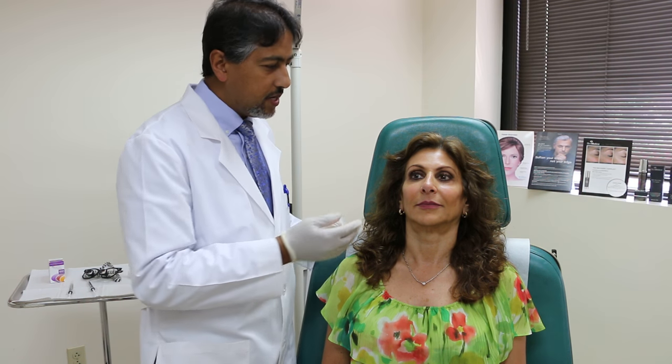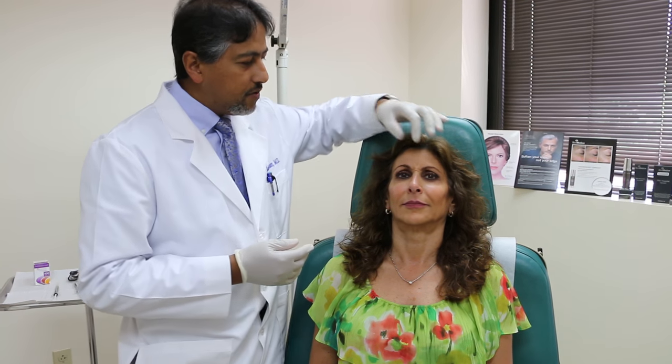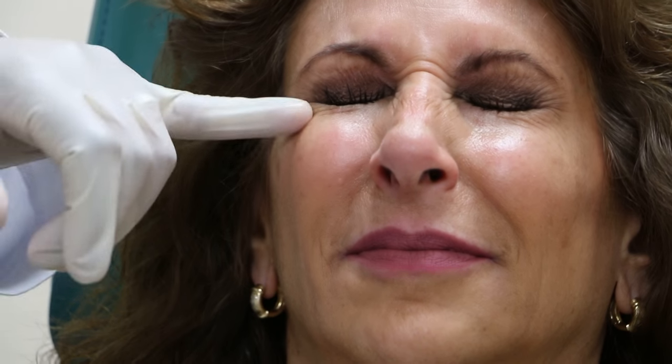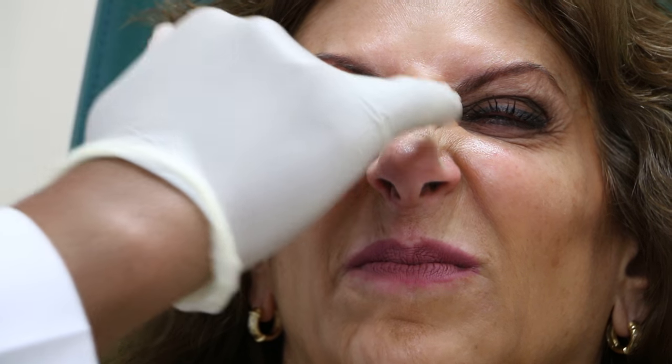I'll show you the areas where we're going to use it. Helen has been nice enough to participate with us. Helen, can you frown? So if you look when she frowns, you get the so-called 11s, and that's from this muscle here. Can you raise your eyebrows? Raising the eyebrows creates creases across the forehead, and we can treat those. Can you close your eyes really tightly? Closing your eyes tightly creates the so-called crow's feet on either side of the eye, and you can treat those with Botox as well. Can you show me your bunny lines — wrinkle your nose. You also have lines created here from wrinkling the nose, and those can also be treated.